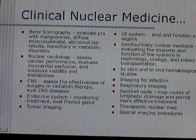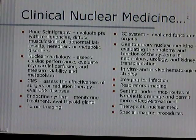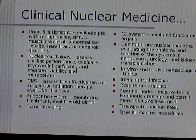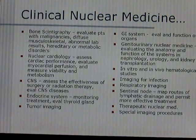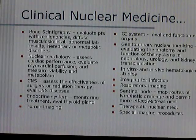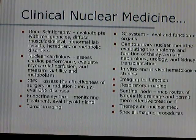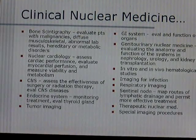A lot of things you see in clinical nuclear medicine: bone scintigraphy, which evaluates patients with malignancies, diffuse musculoskeletal issues, abnormal lab results, and hereditary metabolic disorders. You'll also see nuclear cardiology, which assesses heart performance, evaluates myocardial perfusion, and measures the viability and metabolism of the heart.